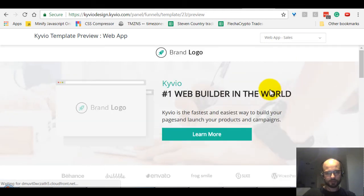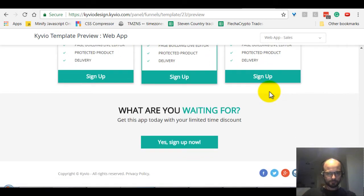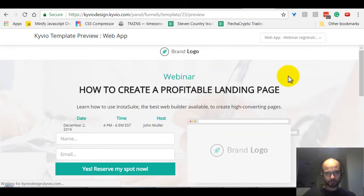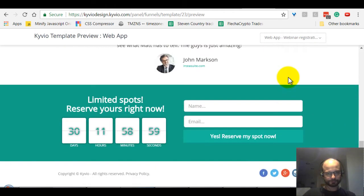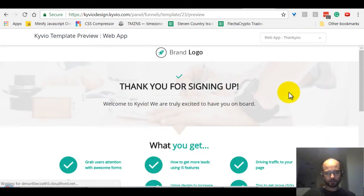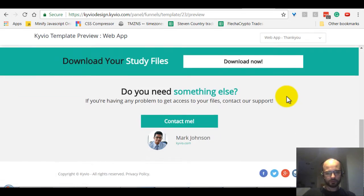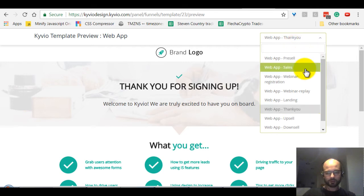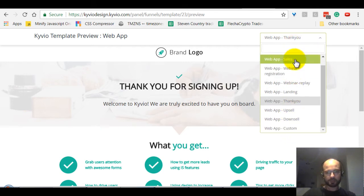It's called 'Web App' and it's made for web applications. This is the pre-sale page, this is the sales page — looking very good — and the webinar registration page, and of course all the rest as well. You can just log into the system and have a look for yourself. This one is the first pack with nine different pages, so nine templates in one template pack.